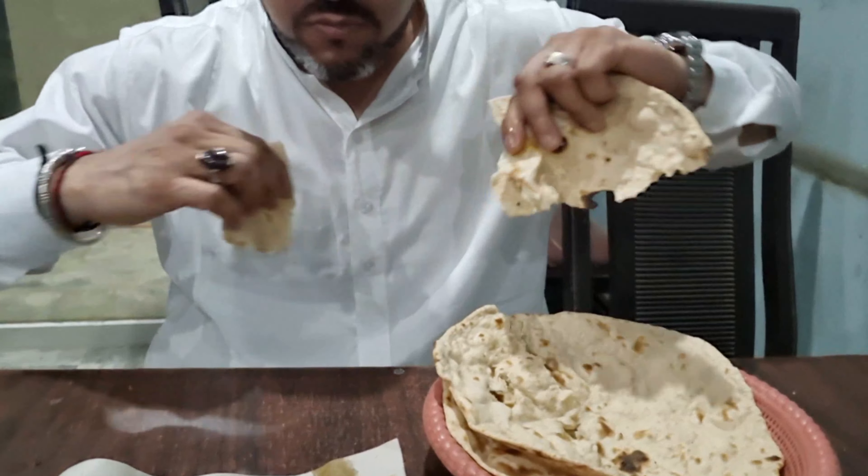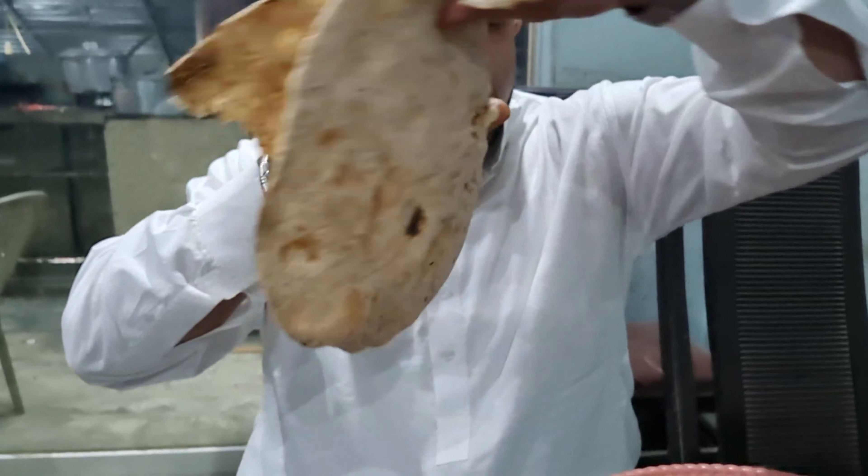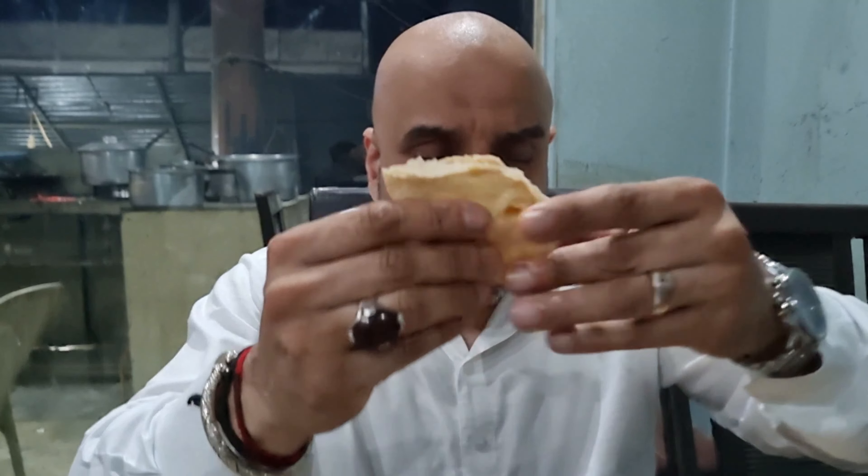You know what? Absolutely amazing. Chapattis and naans made in the clay oven as well. These are still piping hot.